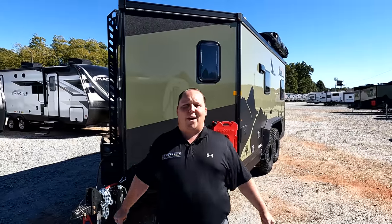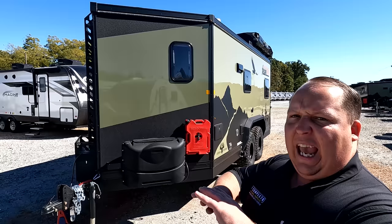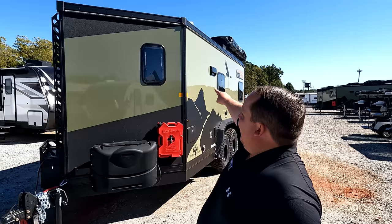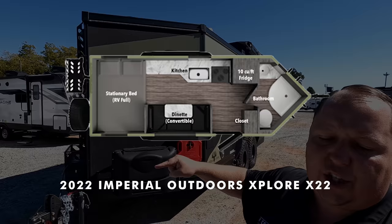Hey everyone, I'm Matt. Welcome back to another special edition video. Today we're taking a look at another Overlander — this one being a full-blown travel trailer Overlander. This is a 2022 Imperial Outdoors Explorer Model X22M front bathroom Overlander travel trailer. We're going to take a look at the outside features first, then the inside features, then we're going to give you three things we love about this Overlander and three things we dislike about it.